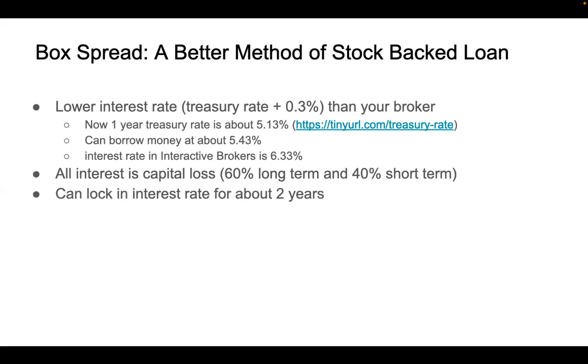With box spread, you can borrow money at different terms. The longest I used is two years. Longer than two years, I found it's not very effective due to the liquidity of the options. But it's okay, because you can borrow for a short period of time and then borrow again and again — no limit.